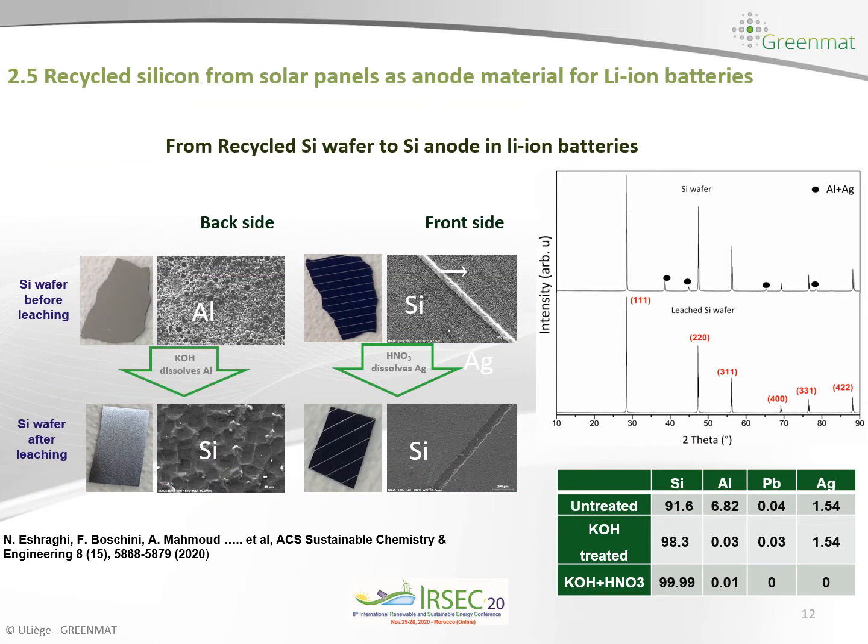To extract pure silicon from solar panels we perform leaching: first with potassium hydroxide to dissolve aluminum, and then with nitric acid to dissolve silver. As shown by our XRD measurements before and after leaching, we can see that before leaching we have a mixture of silicon, aluminum and silver, and after leaching we have pure silicon. ICP measurements confirm that after leaching we have very high purity silicon particles that can be used as an anode material for lithium ion batteries.